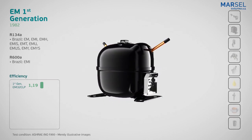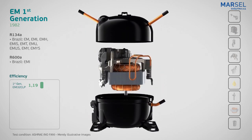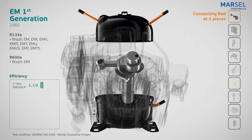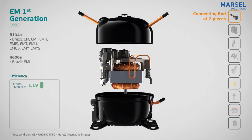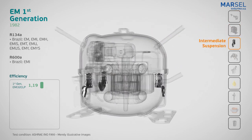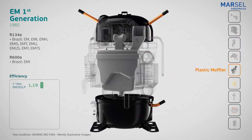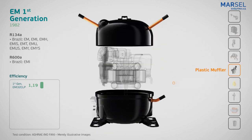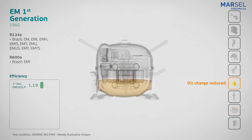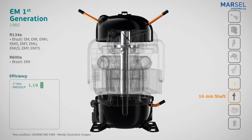Compared to the PW family, in the EM first generation the compressor changed from a scotch yoke mechanism to a crank connecting rod one. A new housing with reduced size was introduced, an intermediate suspension, and a three-leg lighter crankcase. With a plastic muffler, the compressor became quieter and its oil charge was also reduced. The new implemented solutions brought a 10% increase in efficiency.